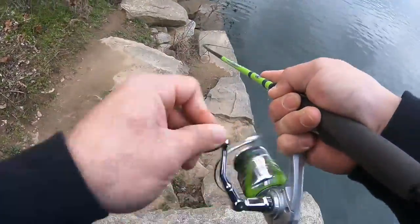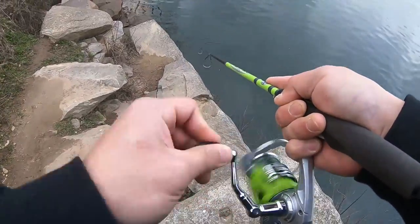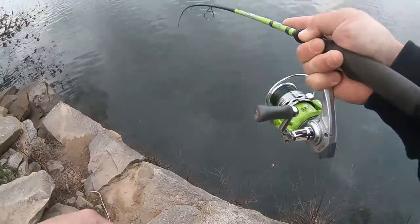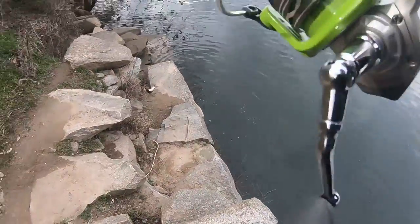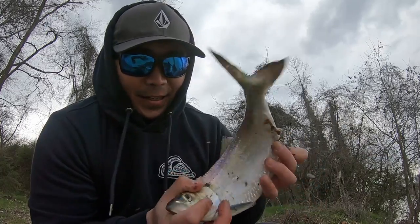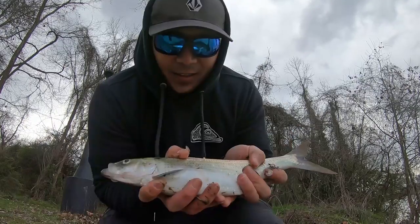There it is, finally! I think I got him this time — I set the hook a little stronger. First one of the day, it's a male. Low steady retrieve, three-quarters ounce, gold spoon.